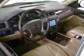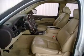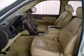Leather seats, power door locks, power windows, cruise control, an AM-FM stereo with multi-disc CD player, satellite radio, and an alarm system.